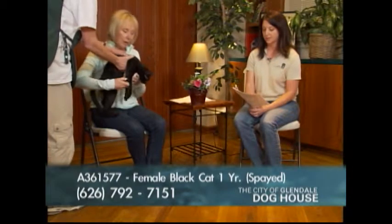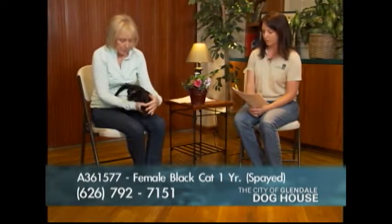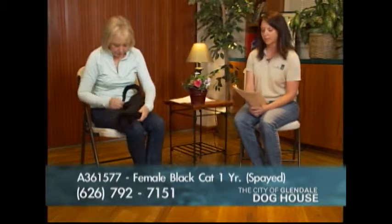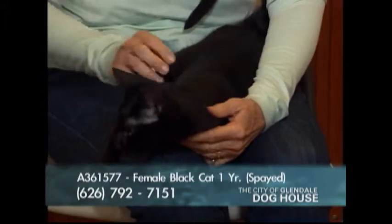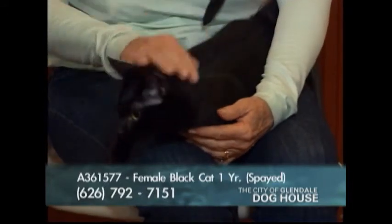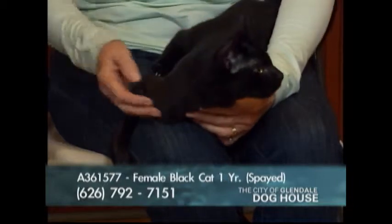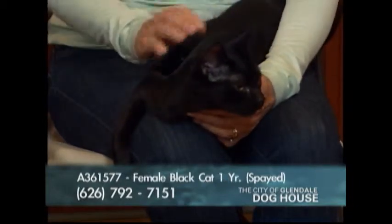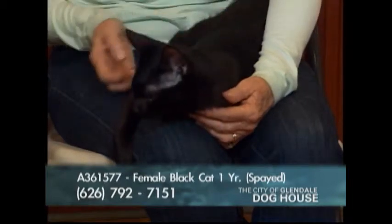Our next cat is Mila, A number 361577. She is an all-black one-year, seven-month-old. She's beautiful — I don't think there's an ounce of white on her. She is silk and satin black.